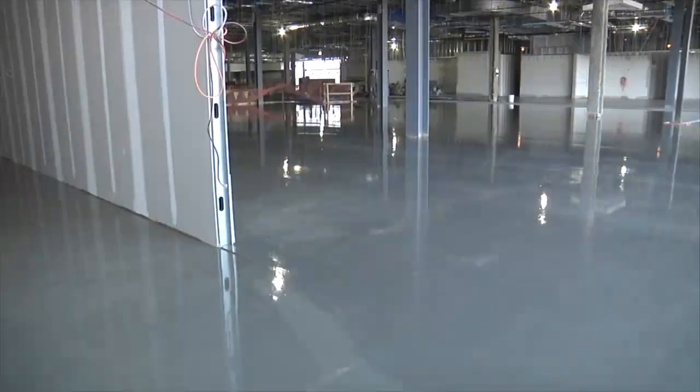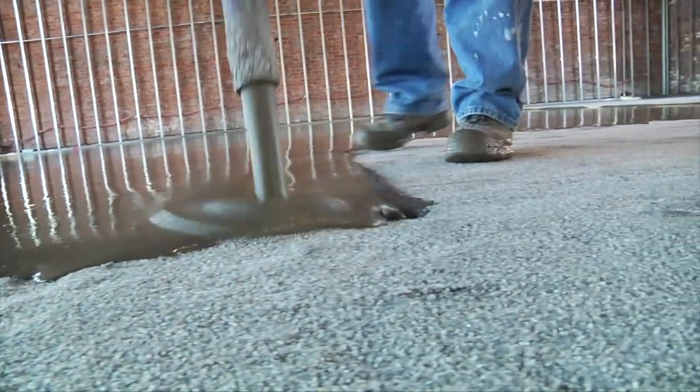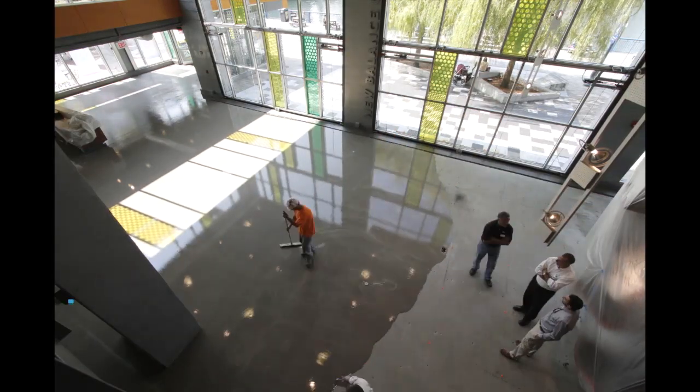With millions of square feet poured from coast to coast, the SuperCap system combines premium cementitious self-leveling products with a patented, self-contained mobile pump system capable of pouring the equivalent of 600 small bags an hour.